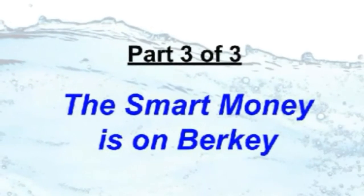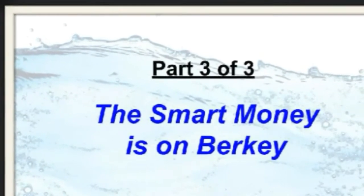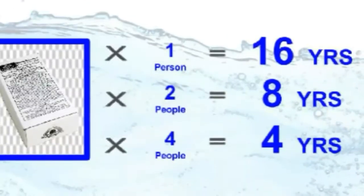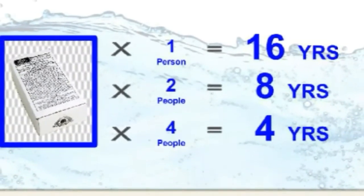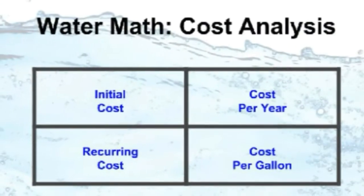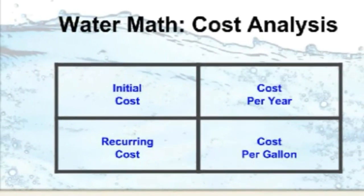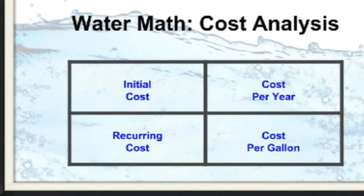The secret to low cost is longevity, and the Black Berkey elements are and have been the long-term leaders. To wear out just two of these cleanable elements, it takes an average person about 16 years; two people, eight years; and a family of four, four years. The competition tends to stick to the sticker price, but Berkey actually keeps more dollars in your pocket. It takes a little math to calculate true cost, and you have to be careful, because honestly the competition's marketing department is more than willing to use the numbers against you if you aren't paying attention.